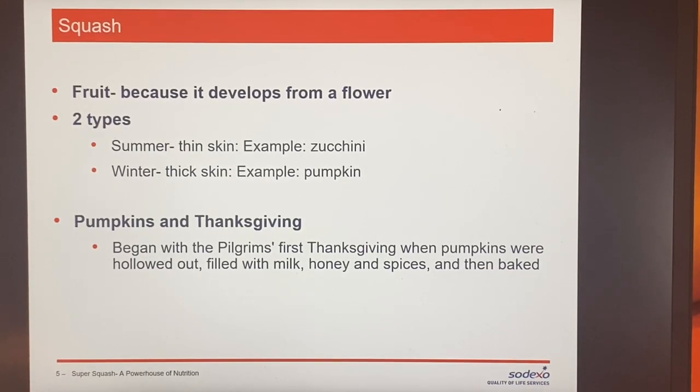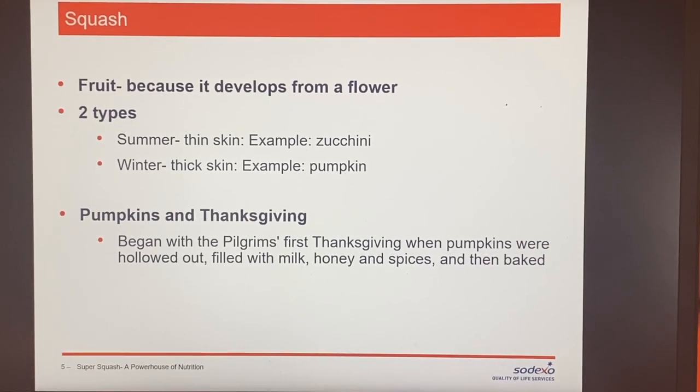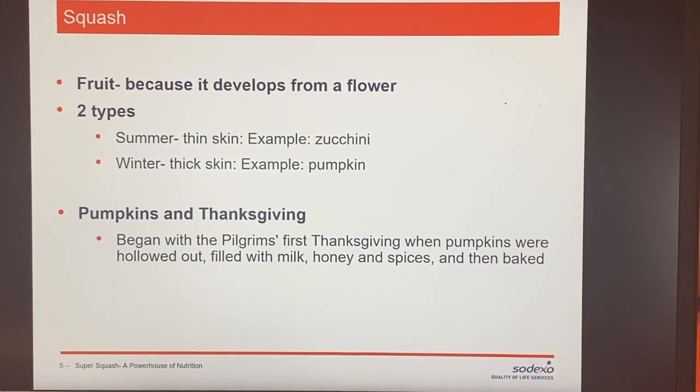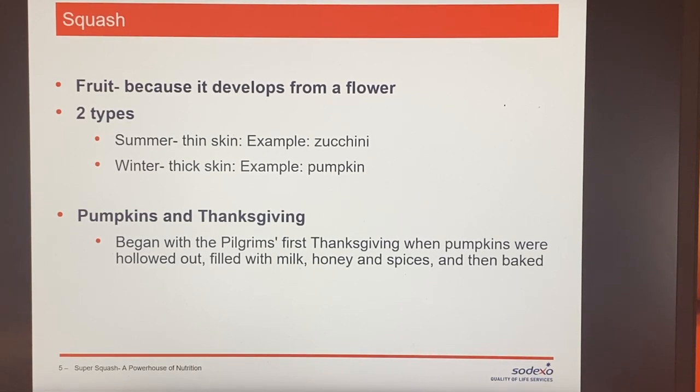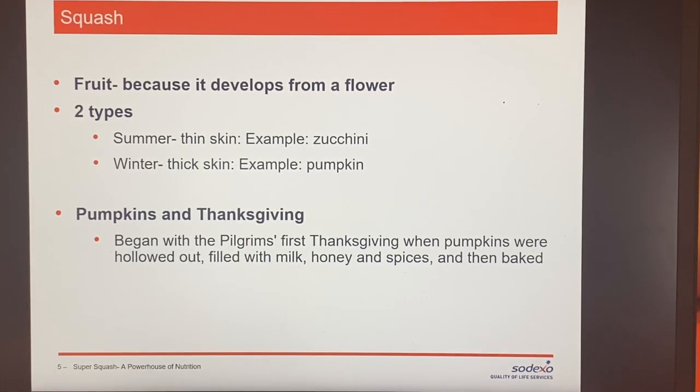There are two types of squash: the thinner-skin summer squash, like zucchini or yellow squash, and then your thicker-skin squash like a pumpkin. Pumpkins got their start with the pilgrims at the first Thanksgiving — they were hollowed out, filled with milk, honey, and spices, and then baked.